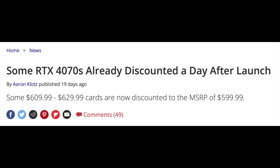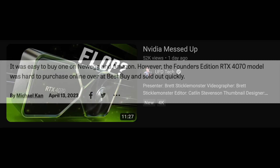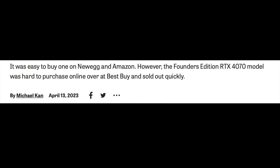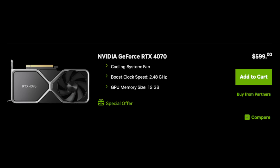The 4070 launched and nobody noticed. The ones that did notice say it is the worst GPU launched in a long time. On launch, I only saw the Founders Edition version of the 4070 sell out at Best Buy. All other models are available everywhere, and you can even purchase the Founders Edition now directly from NVIDIA. There are no shortages of the 4070 GPU.